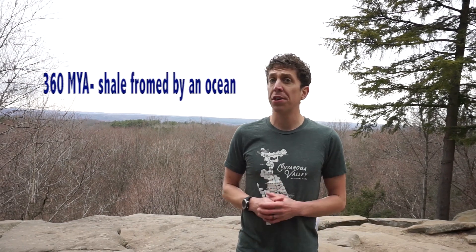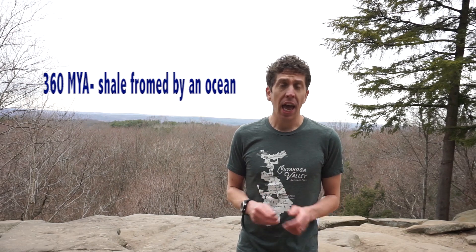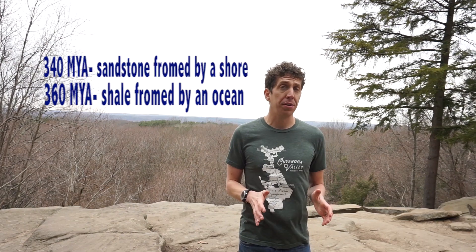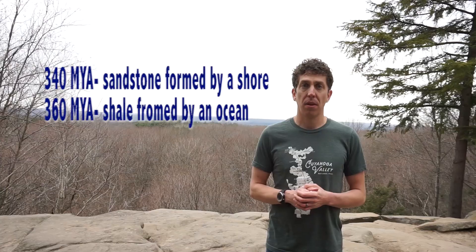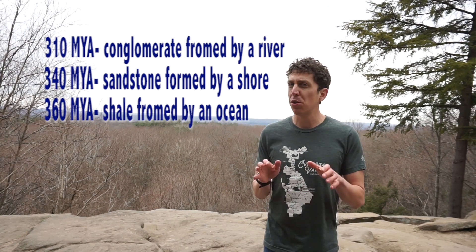Let's recap. 360 million years ago, Cuyahoga Valley was a warm, shallow, silty sea and formed that layer of shale. By 340 million years ago, that sea was a sandy shore and formed the sandstone layer right on top of the shale. On top of that, a 310-million-year-old layer of conglomerate shows the traces of an ancient river system. But after that, we don't see any other layers of rock — just dirt that's been formed in the last few thousand years. So where did all those rock layers go? And how did the valley form?